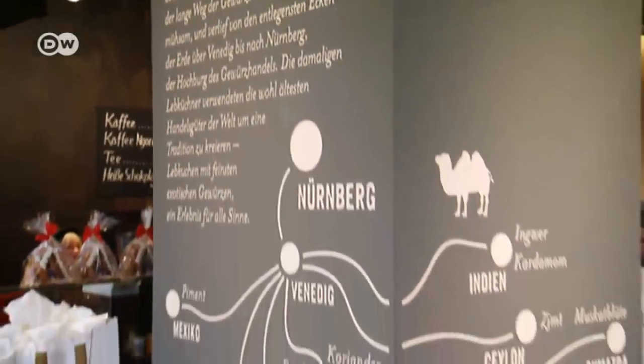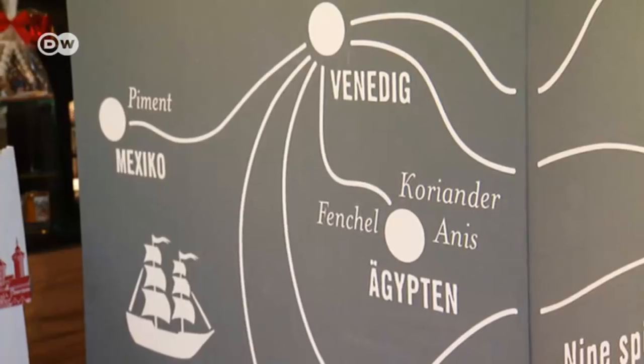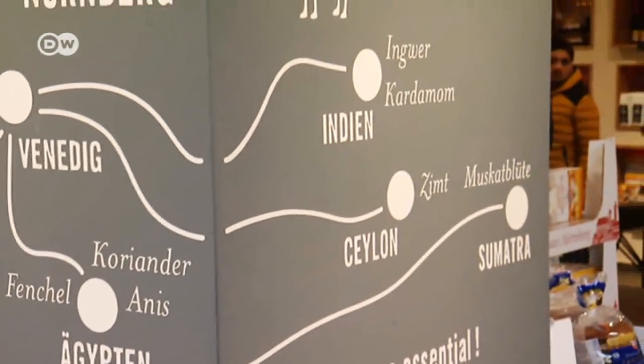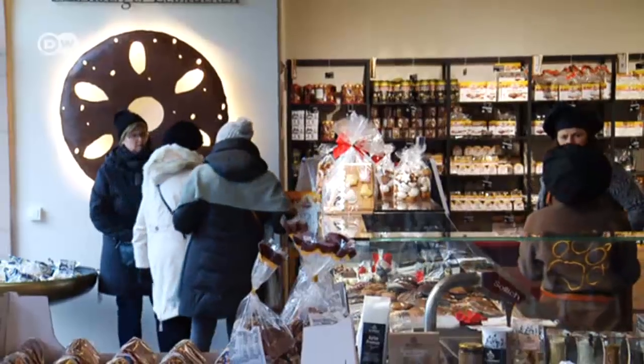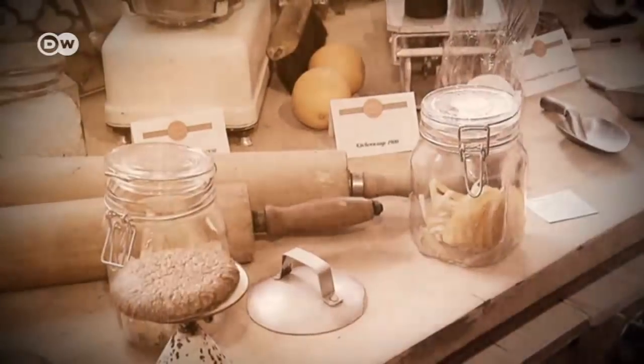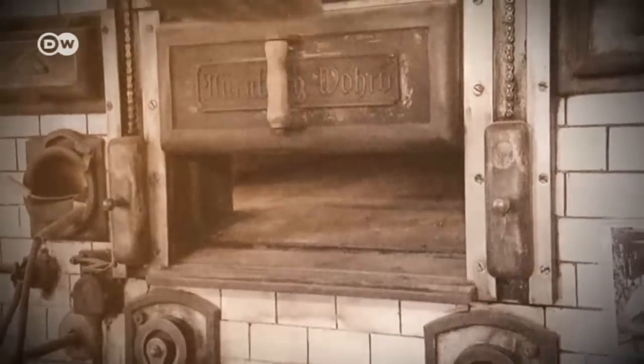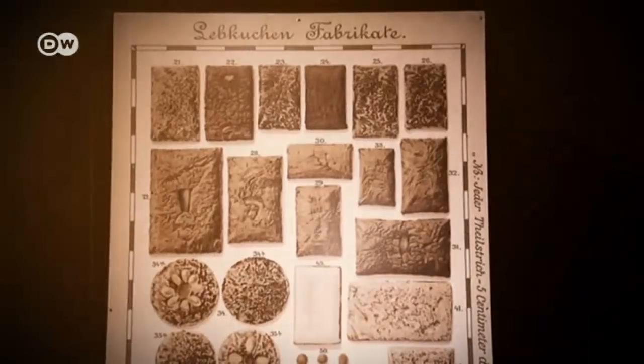In the Middle Ages, these spices came all the way from Madagascar, India, Mexico, and Sumatra. The first mention of a gingerbread bakery in Nuremberg dates back to the 14th century. In 1643, the town's gingerbread makers formed their very own guild and developed a unique mix of gingerbread spices.